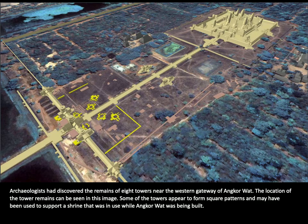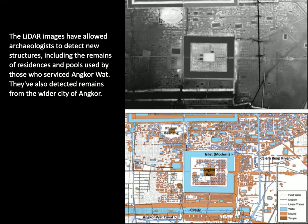Some of the towers appear to form a square pattern, and through close reading of their spatial arrangement in consultation with other records, it might suggest they were used to support a shrine especially during Angkor Wat's construction. Besides understanding the religious economy of Angkor during the 12th century, LIDAR was also useful in allowing archaeologists to detect new structures, including remains of residences and pools used by those who serviced Angkor Wat.